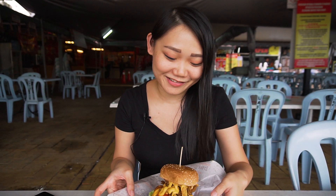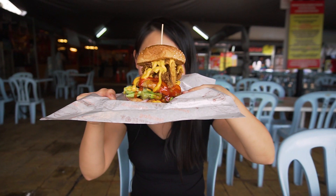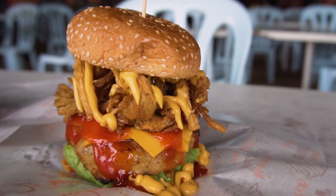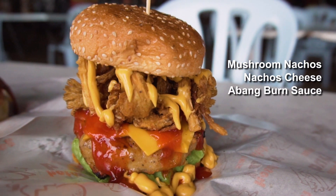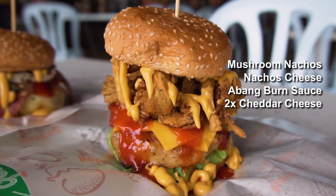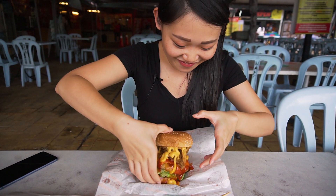All right, my turn to eat. This burger is humongous — I think I can even hide behind it, it's so huge. What I have here is the chicken super cheesy burger. It has quite a lot of stuff: mushroom, nachos cheese, nachos, and a chicken patty coated with their special sauce and two times cheddar cheese. It's huge, I don't even know how to start — let's not wait, let's dig in.